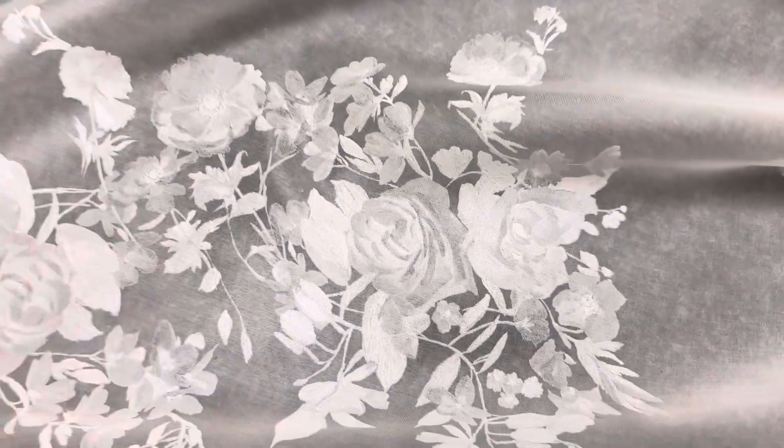Panning over to hopefully show you the pattern on the floor here. It's got this great drape, and it feels great to touch.